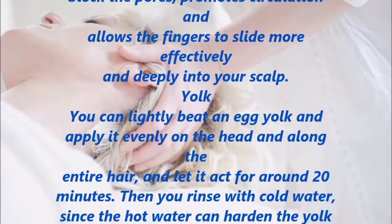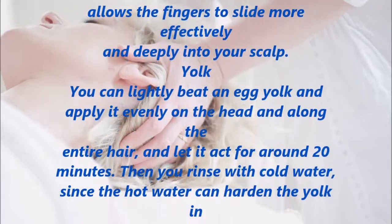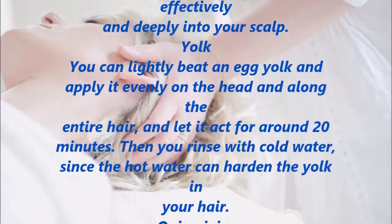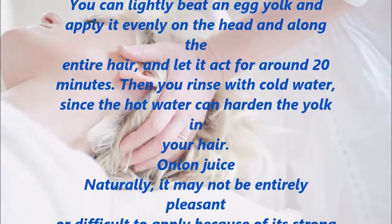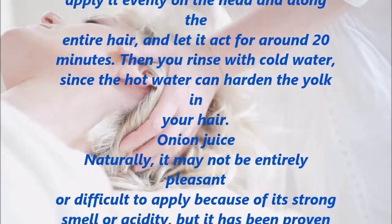Egg Yolk. You can lightly beat an egg yolk and apply it evenly on the head and along the entire hair, letting it act for around 20 minutes. Then rinse with cold water, since hot water can harden the yolk in your hair.